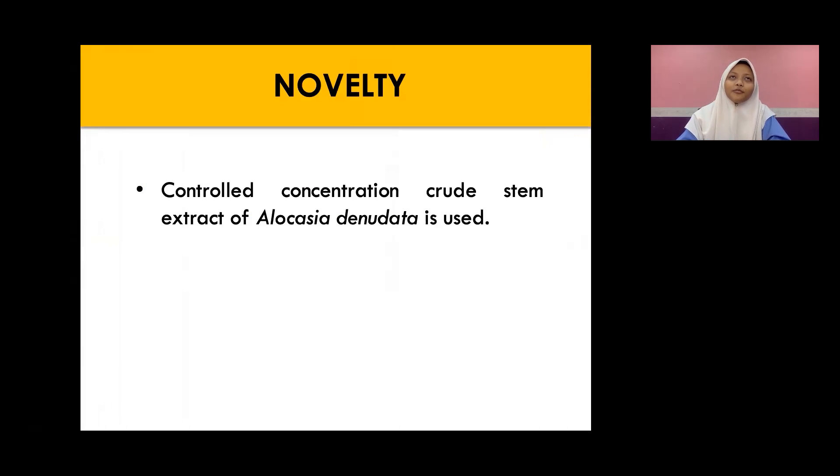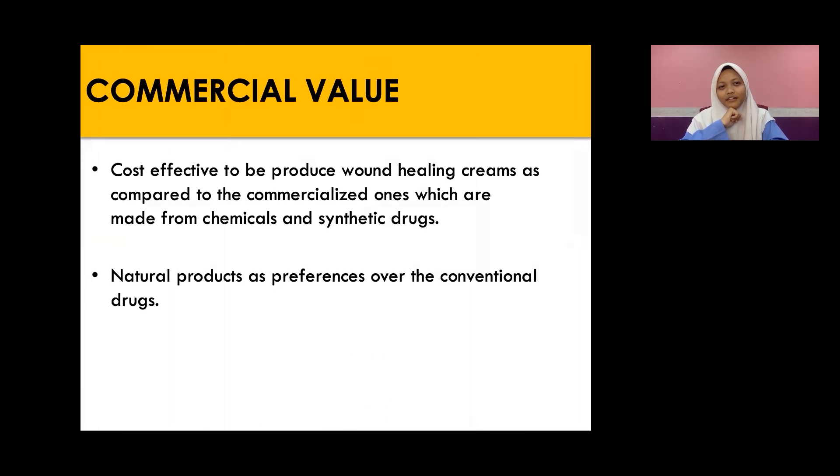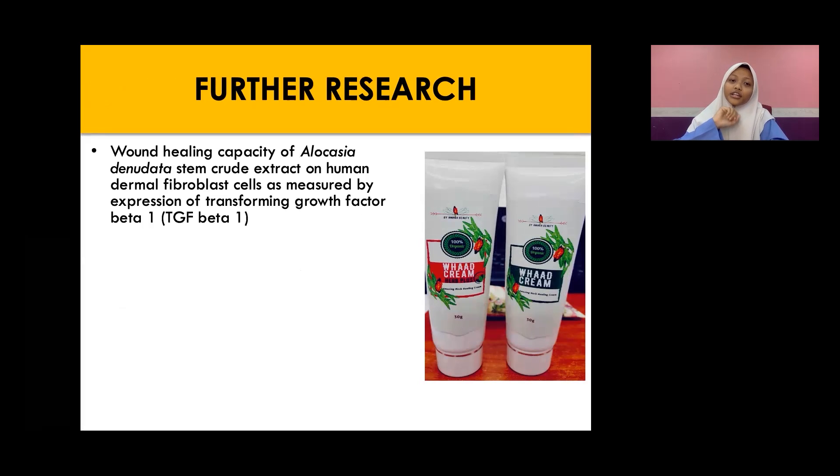The novelty of our project is that we use a controlled concentration of Alocasia Denudata stem crude extract. The advantage is that it is organic and easily made — as you can see in the picture, Alocasia Denudata is planted at our school, MRSM Kubang Pasu. For commercial value, our product is cost-effective compared to commercialized wound healing creams made from chemicals and synthetic drugs. For further research, we want to test Alocasia Denudata stem crude extract on human dermal fibroblast cells measured by expression of transforming growth factor beta-1, collaborating with USM (University Science Malaysia) by the end of this year. We also want to conduct a clinical test and commercialize the Alocasia Denudata cream formulation.